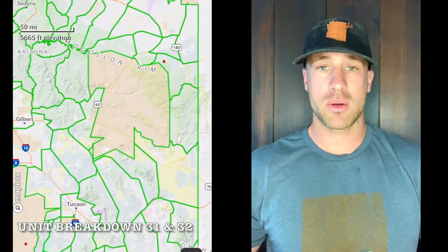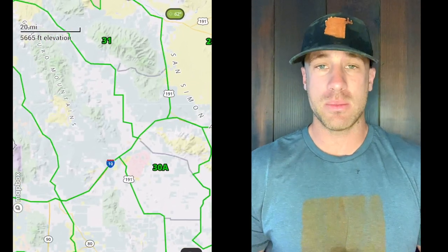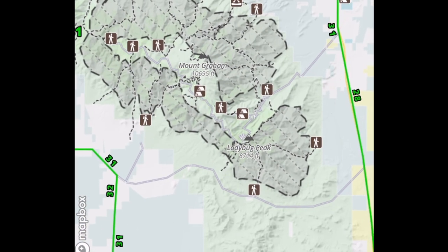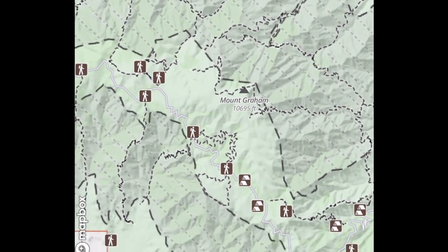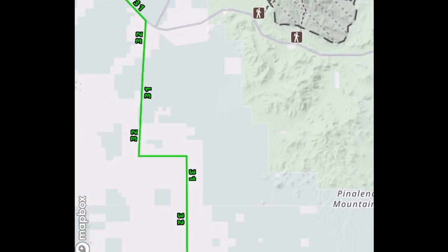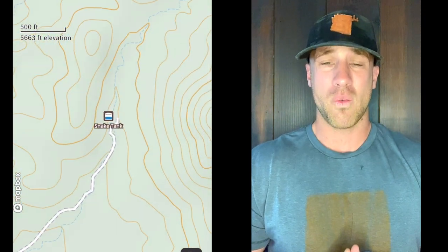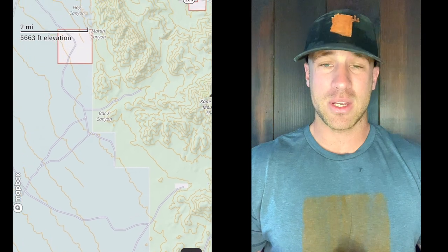Jumping right into units 31 and 32 — I want to put these two together because they're very similar units offering very similar habitat and approach. You can see what I'm doing on the map as I'm talking. Both units have good mule deer and Coues deer populations. Unit 31 is a little smaller than unit 32, and Mount Graham is the main feature — it's a giant mountain range and wilderness area. Anytime you see high elevation, it's Coues deer country.